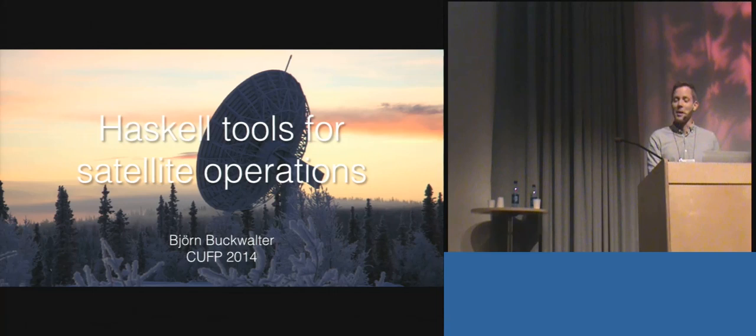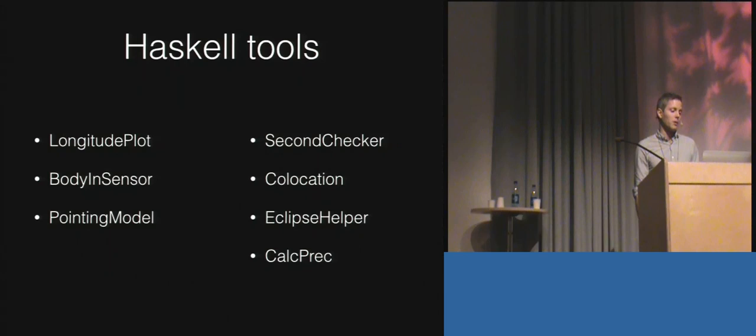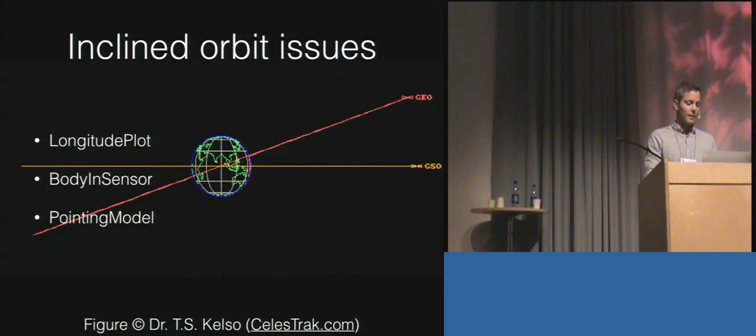I've developed a bunch of Haskell tools to help them in various ways. They're all pretty small tools, but seven of them are deliverables. Three specifically address shortcomings in the vendor software related to orbit degradation — problems that didn't exist during the first 12 years of satellite operations. The other four tools improve safety and efficiency of operations, essentially replacing manual work performed by engineers.